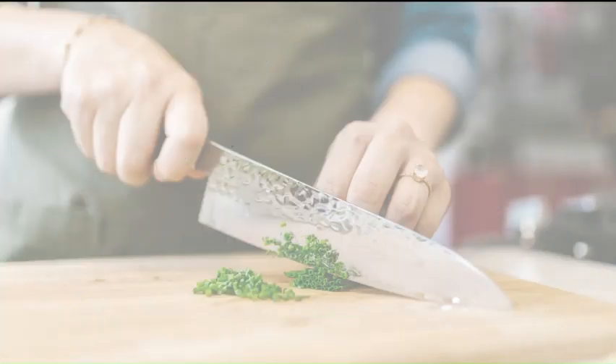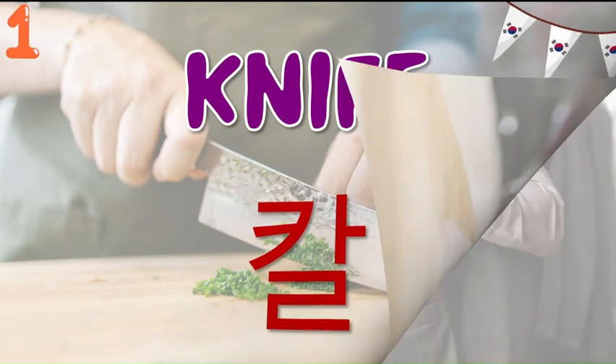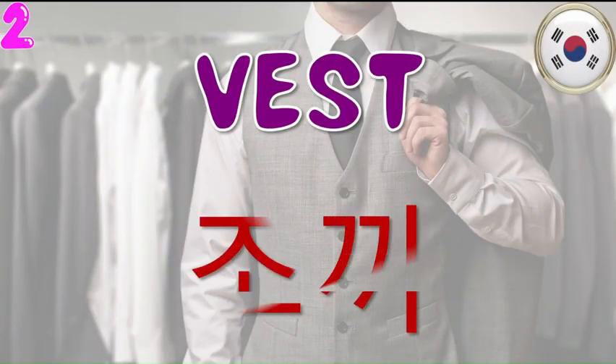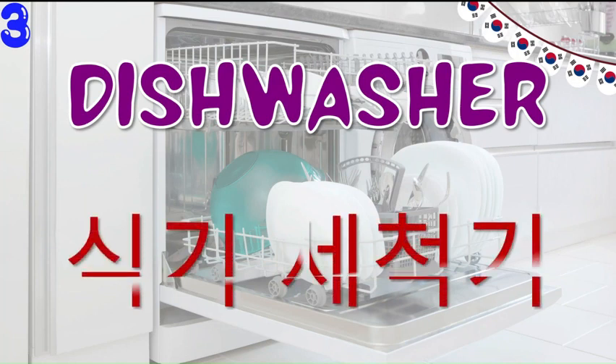First comes the Korean word for knife and that is Ghal. Now let's see the Korean word for vest and that is Chokki. Here comes the next word and that is the Korean word for dishwasher and it is called Shikki se chokki.